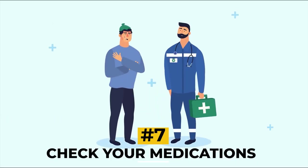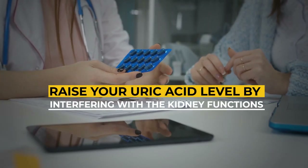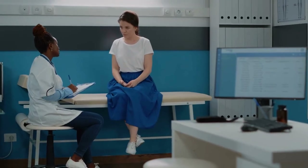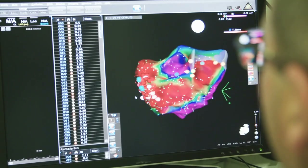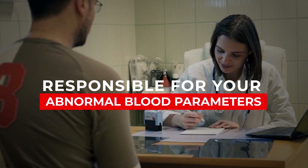Number seven: check your medications. Some medications can raise your uric acid level by interfering with kidney functions and purine breakdown. These include diuretics such as Demadex, Microzide, and Thalitone, anti-tuberculosis antibiotics like Rifater and Myambutol, and immunosuppressant drugs like Gengraf. If your test results show an elevated uric acid level, it is time to recheck the medications you are using to determine whether any of them could be responsible for your abnormal blood parameters.